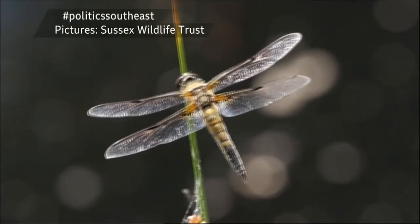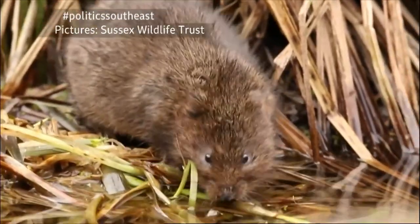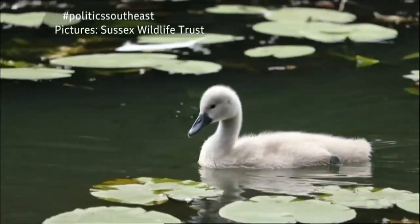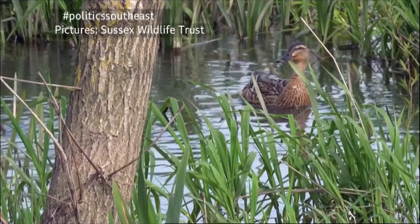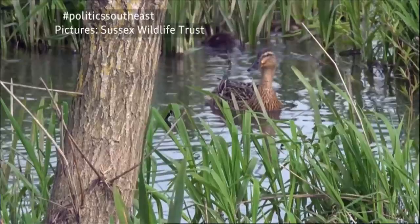As well as providing a unique environment for wildlife, wetland habitats help fight the cause and effect of climate change. Wetlands are hugely important in terms of tackling the climate crisis. They store carbon. They also act as a sponge, storing that water when we get those really intense rainfall events and slowly letting it percolate through the landscape during drought conditions, which in the south-east is incredibly important. Sussex Wildlife Trust are among those working to generate more wetlands to ease the impacts of climate change.